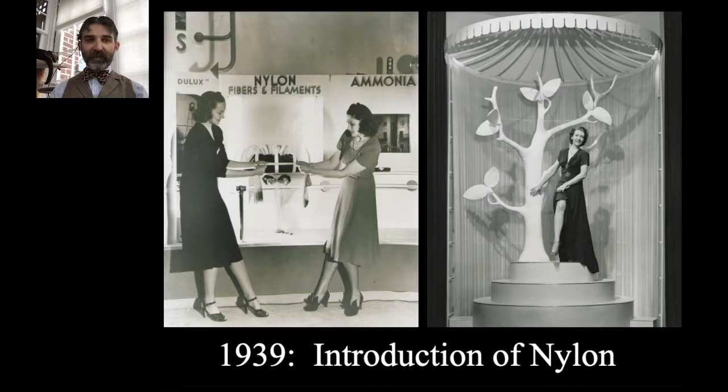Nylon was introduced at the 1939 New York and San Francisco World's Fairs. It was a huge product for DuPont, developed at the Experimental Station right here in Wilmington. One of the more popular uses was ladies' stockings. The photographs you're seeing are from the DuPont Pavilion at the 1939 New York World's Fair. DuPont was known as a materials and chemicals giant going into World War II — not really in munitions — and that was the direction they were going.